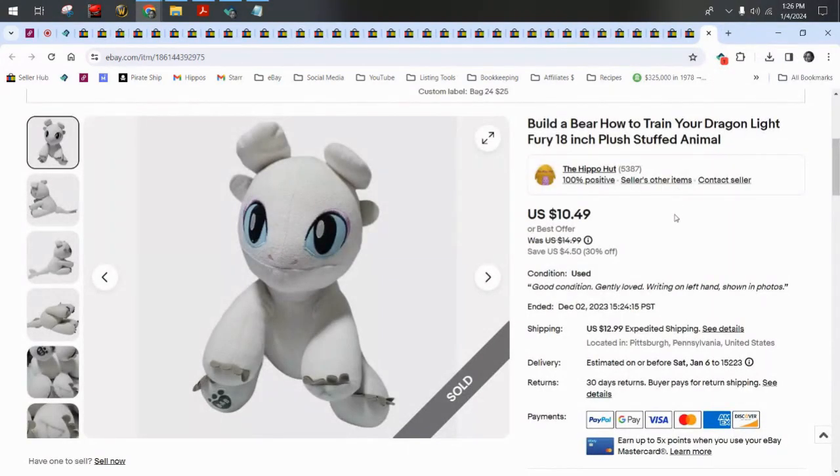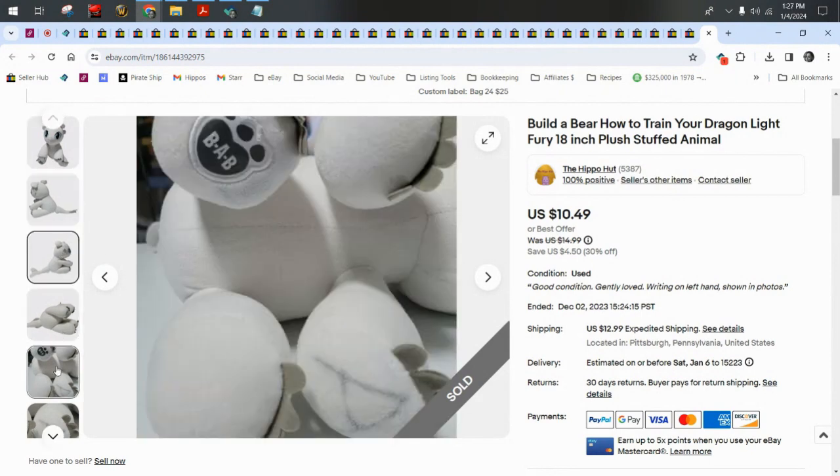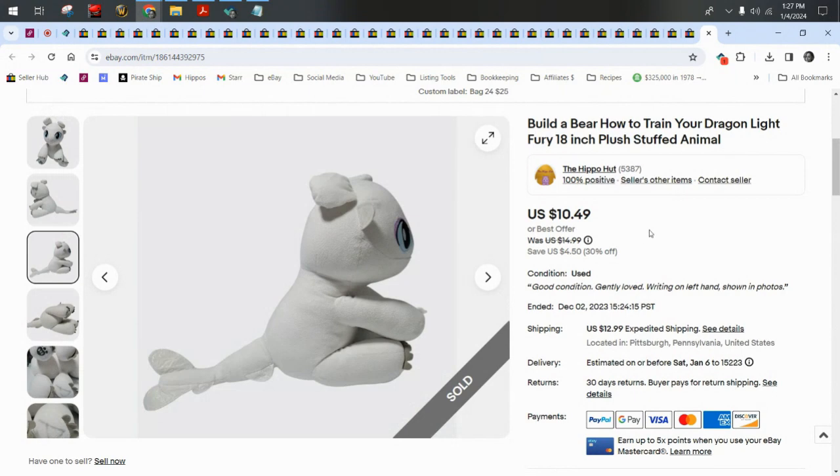A Build-A-Bear How to Train Your Dragon — this is Light Fury, the white dragon. It sold for $10.49 plus $13 shipping.